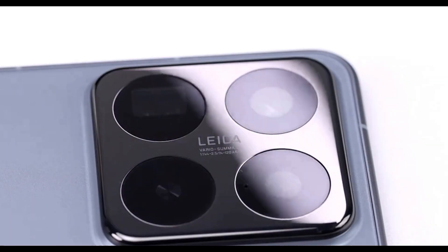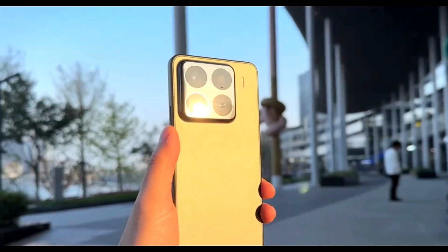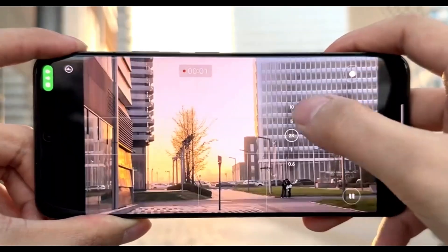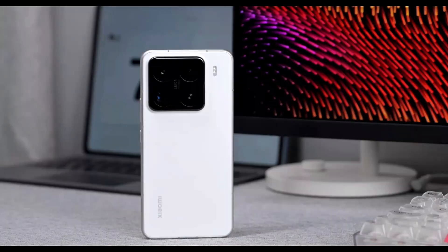It features a Leica-powered triple-camera setup with a 50MP main sensor, Sony LYT-900, 1/1.3-inch f/1.44 aperture with OIS; a 50MP ultra-wide sensor, Samsung S5K JN1, f/2.2; and a 50MP periscope telephoto lens, Sony IMX858, with OIS.